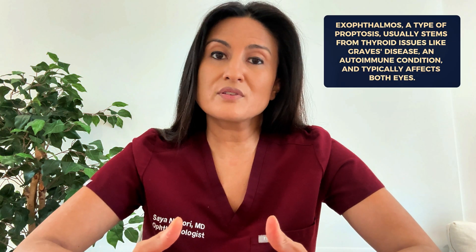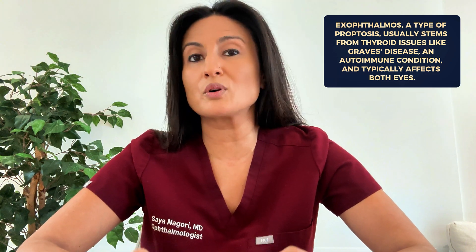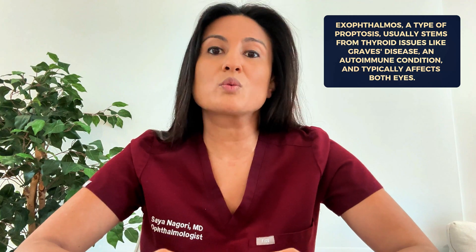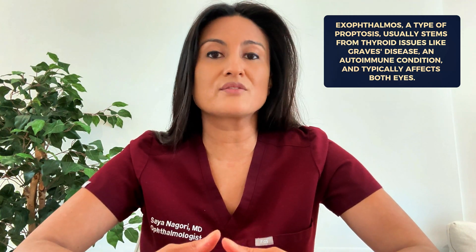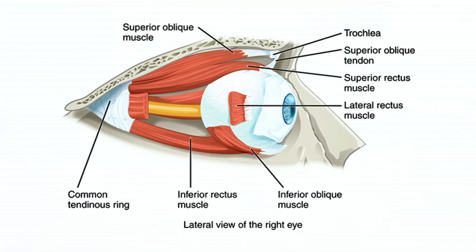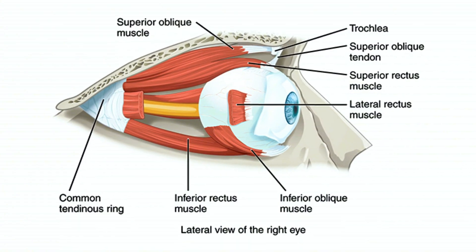Exophthalmos is a specific type of proptosis. This term typically refers to the bulging eyes that are caused by thyroid problems like Graves' disease, which is an autoimmune condition that affects the thyroid. Exophthalmos typically affects both eyes, and thyroid disease is the most common cause of eye bulging. This disease can cause inflammation in the muscles and tissues around the eyes, and that tissue swelling is what pushes the eye forward. This is called thyroid eye disease.